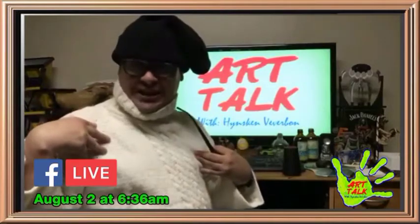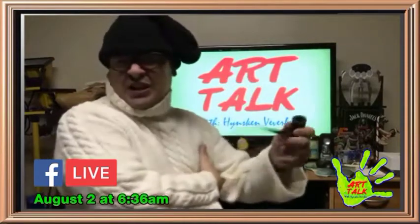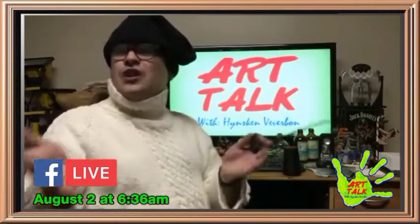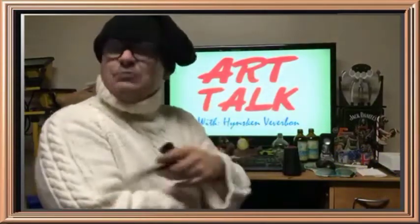This beautiful sweater here was created by a lovely woman. Her name is May. I don't know if she'd appreciate her last name being mentioned, but she was a fantastic seamstress and she was able to make this for me. Also her daughter was quite good too — she actually made me a sweater as well which I've used in previous shows.